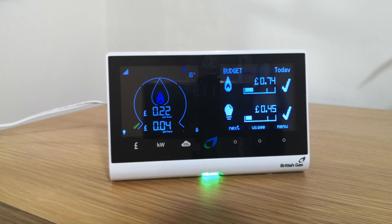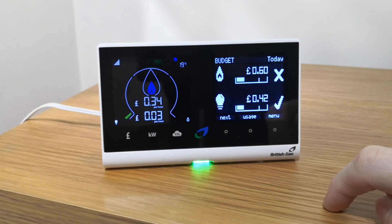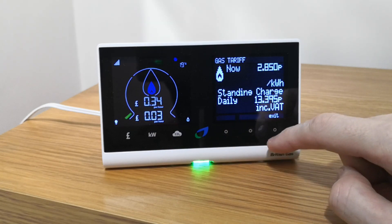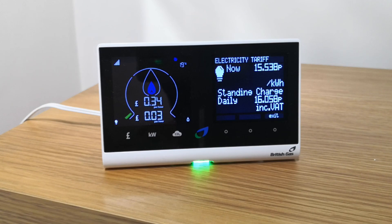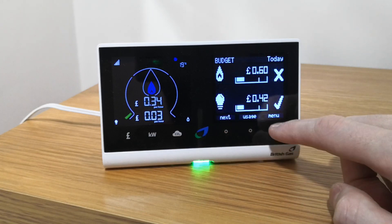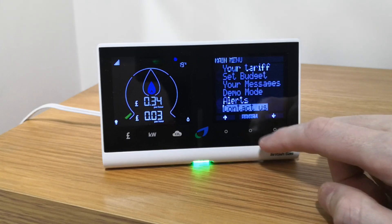The gas status is updated every 30 minutes or so. But what happens when you change energy suppliers? Currently I'm on British Gas, and here you'll see my current British Gas tariff for both gas and electric. It also shows you your current direct debit budget, and under the contact us section it will have your current energy supplier contact details, which currently was British Gas.